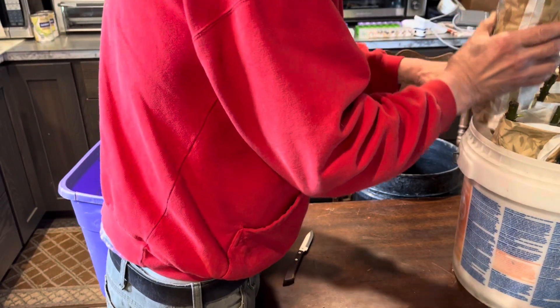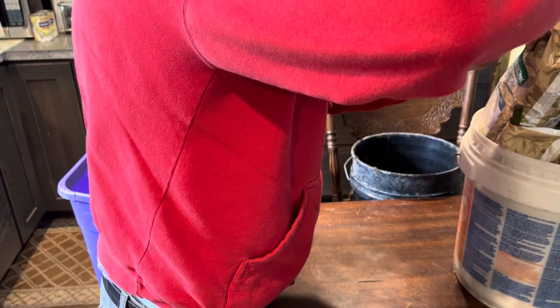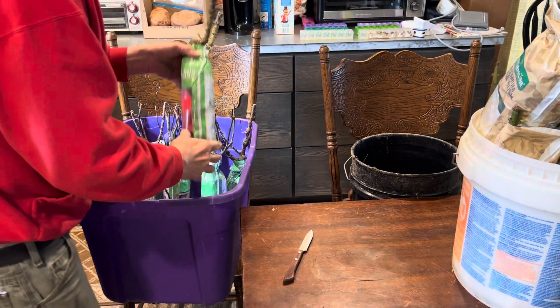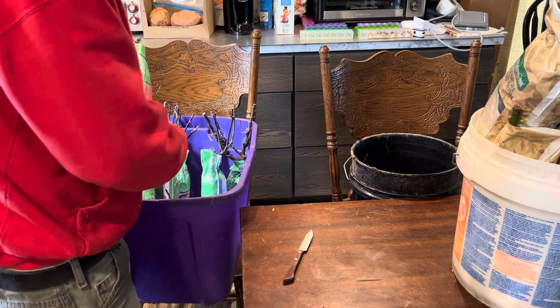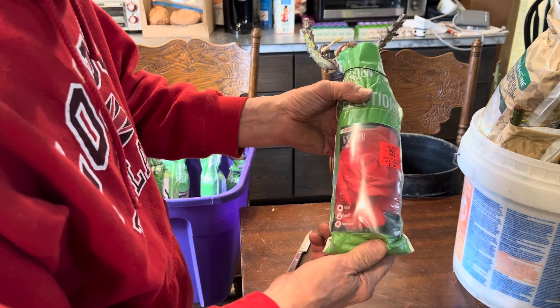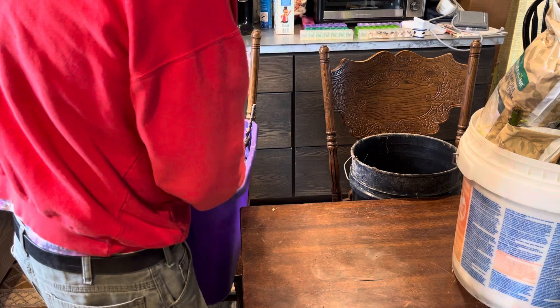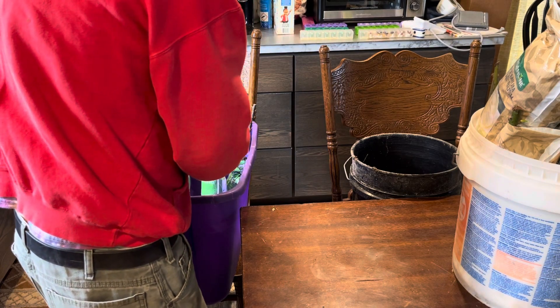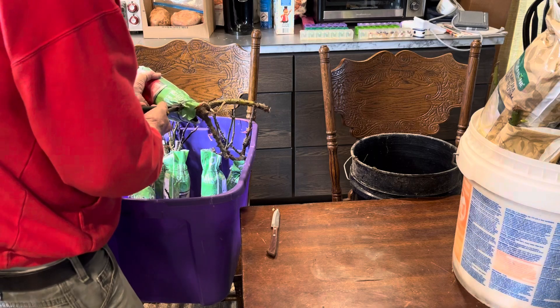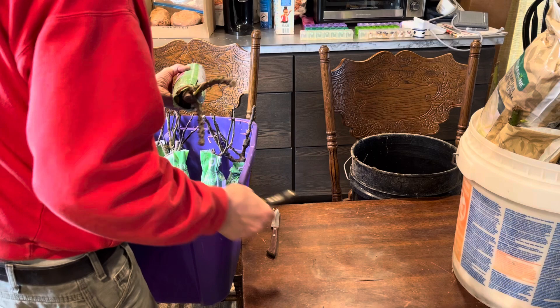I don't know if I can get this one in here. Close enough. Same process with these. I tried to get a variety. I think I've had a Tropicana before — that's kind of like an orange-ish, bright red rose. Cut the wires, cut the bags. And when I go outside, I just cut the bags completely and shake the crap off.